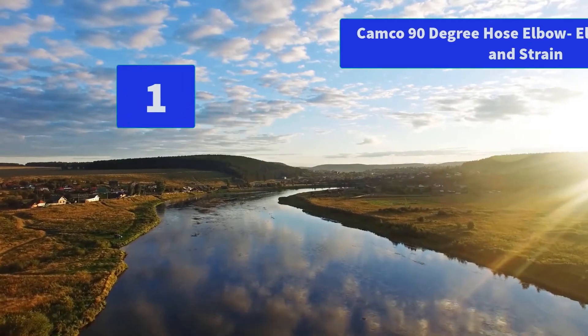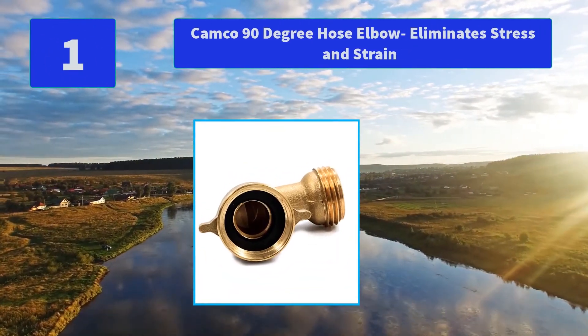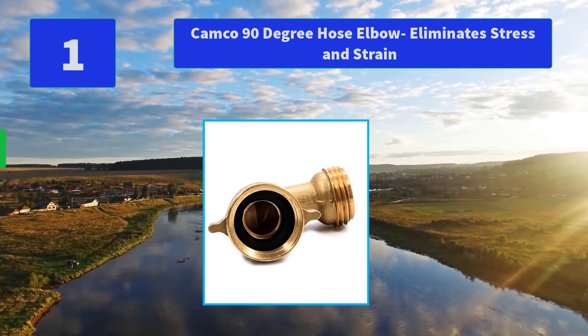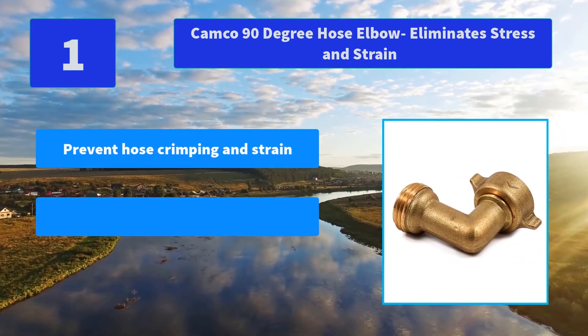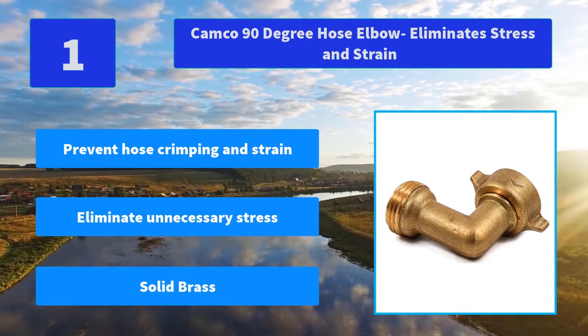Number 1: Camco 90-degree hose elbow eliminates stress and strain. Camco hose elbow eliminates unnecessary stress and strain on all RV water intake hose fittings. It's perfect for RVs or just around the house. Main features: prevent hose crimping and strain, eliminate unnecessary stress, solid brass.